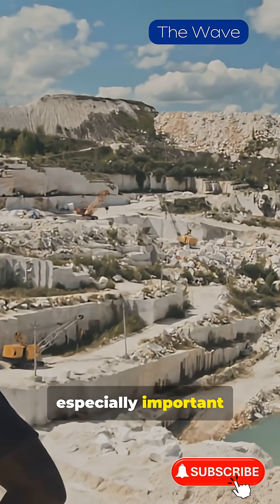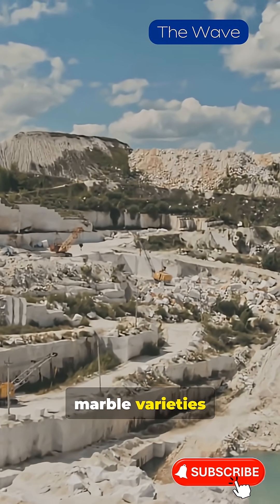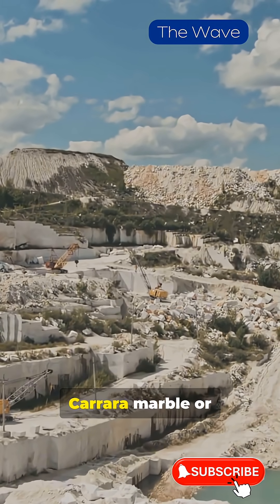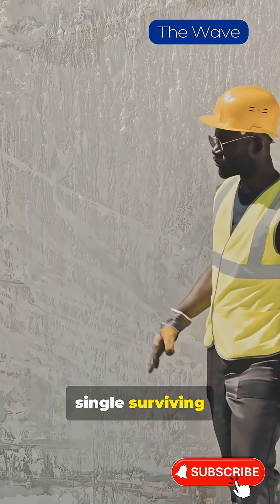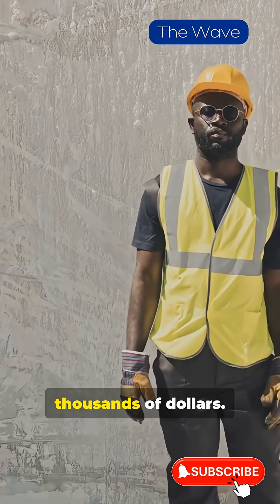This ritual is especially important during the extraction of elite marble varieties, such as Italian Carrara marble or White Afyon from Turkey. The price of a single surviving marble block can reach hundreds of thousands of dollars.